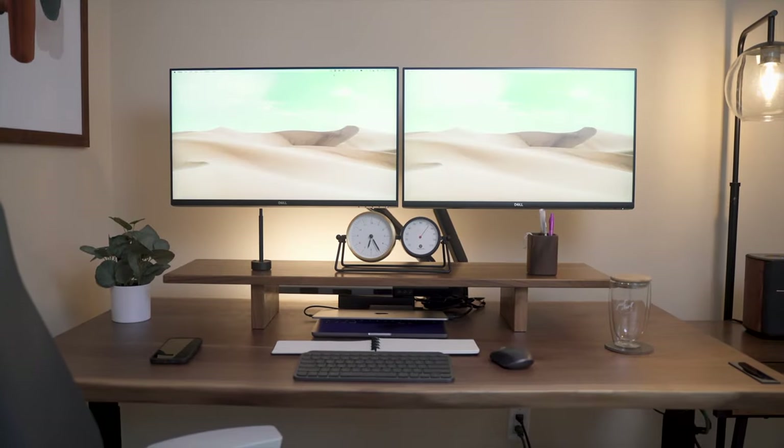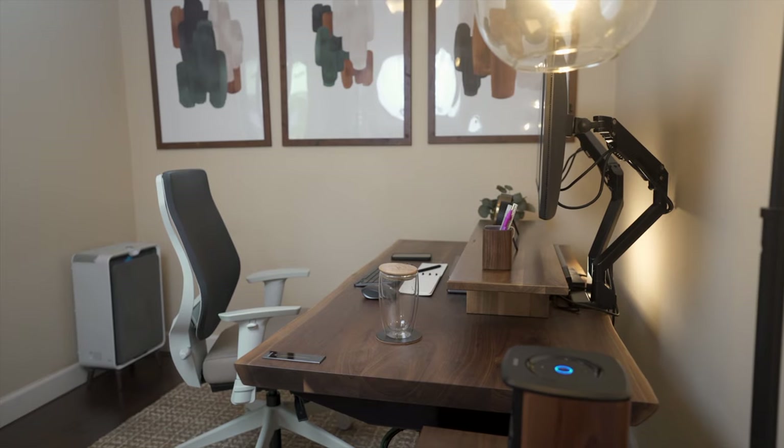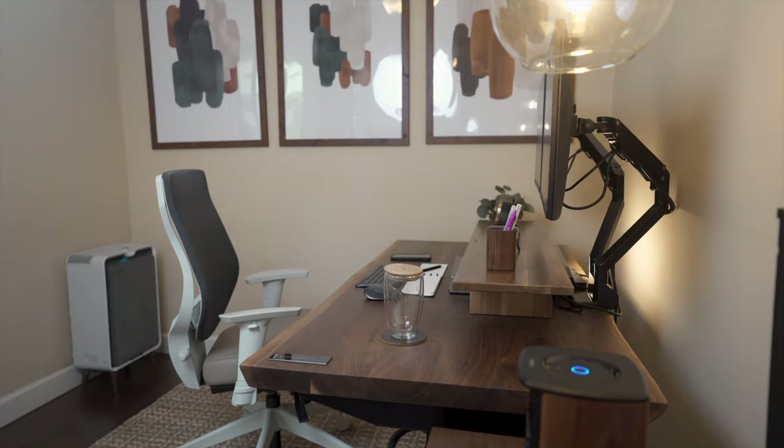Ever since she became a mom, Jordan has been working from home without a dedicated space. So I had to ask her what her experience has been like since the completion of her home office.